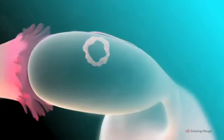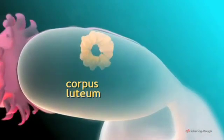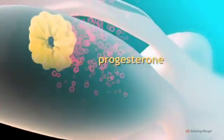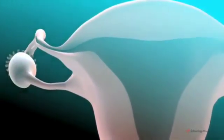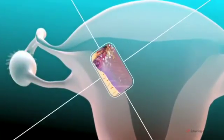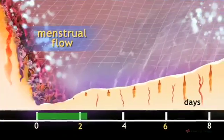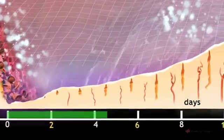Meanwhile, after the follicle ruptures, it is converted into this yellowish body known as the corpus luteum. Cells of the corpus luteum secrete the hormone progesterone, which brings about important changes in the lining of the uterus, preparing it for possible pregnancy. In fact, the lining of the uterus, known as the endometrium, undergoes changes in response to hormone levels during the cycle.